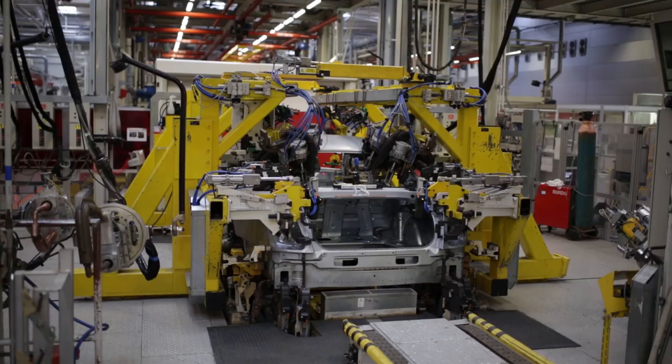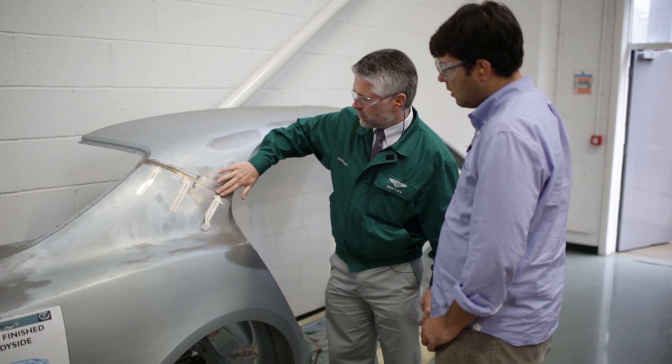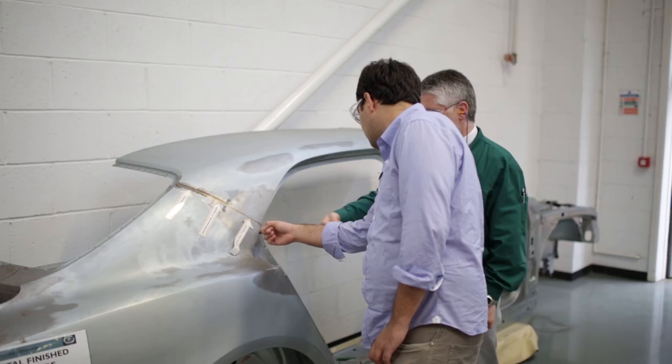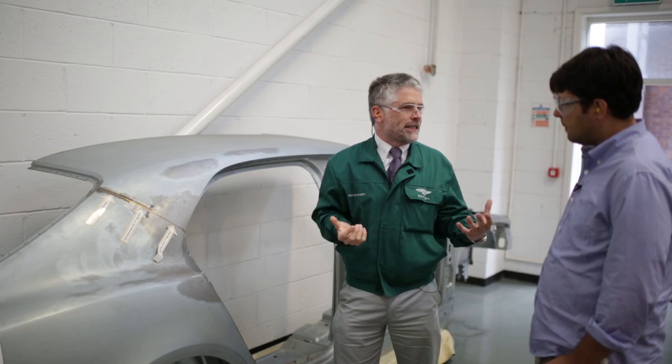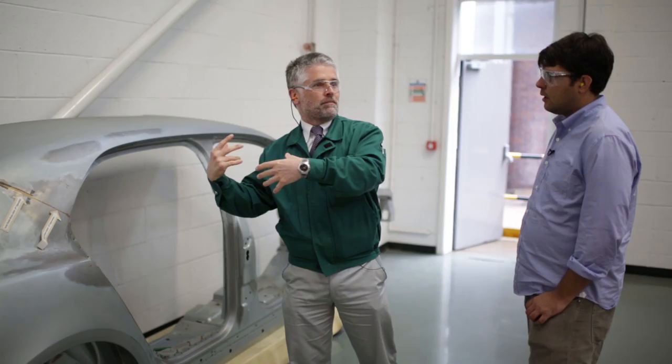Here you can see the progress from applying the initial MIG braze, through filing, through to the final polishing of that surface to give you a continuous finish. This area is on the door shut — where someone opens the door. At Bentley, the question of which door is most important depends on the market. In far eastern countries, where the car is chauffeur-driven, the rear end is more important. In America or Europe, you tend to have owner-drivers, so the driver's area is more critical. In our case, both areas will receive the highest quality.